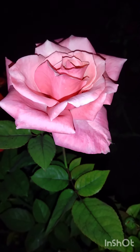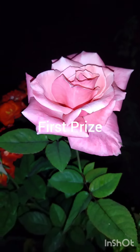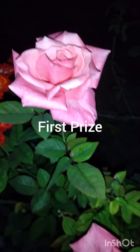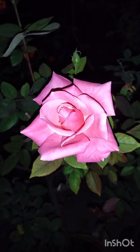This is First Prize, a multicolored rose, excellent for cutting. Excellent shape — all the flowers have excellent shape and are great for flower shows. Thank you.